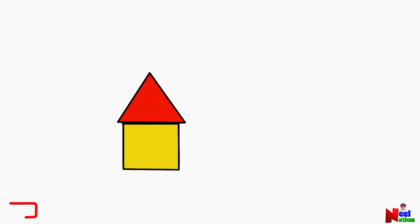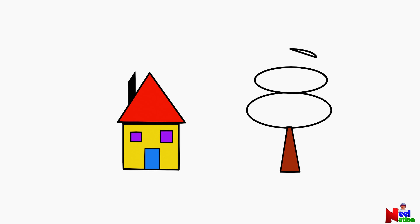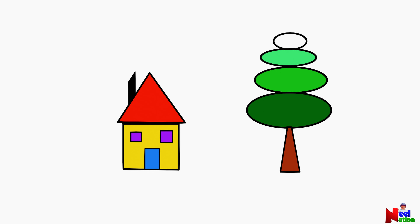Now let's use the shapes to draw some pictures! A triangle, a square, a rectangle, two squares, and a parallelogram — makes a house! A trapezoid and some ovals — makes a tree!